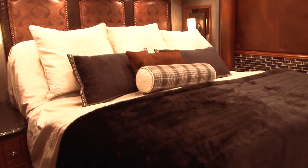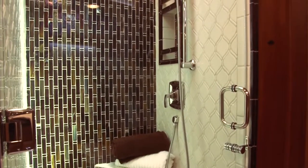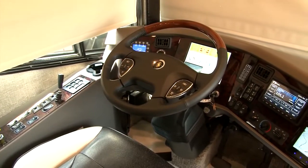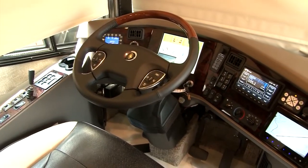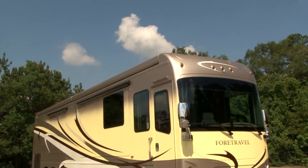You also have a master bedroom suite connected to an amazing bathroom with a walk-in, glass-enclosed shower. To ride in comfort, the 4Travel IH45 has an active air ride suspension system, which is controlled via eight airbags.